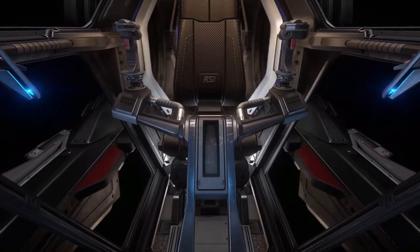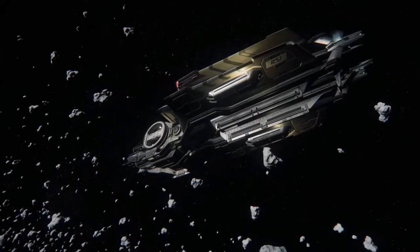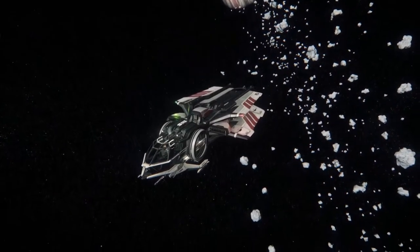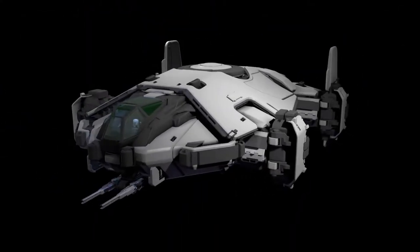The Aurora was showcased — it's essentially done, just getting animation and SFX work finalized. They also mentioned the ship will have 14 different skins, so those who love customization will be happy.